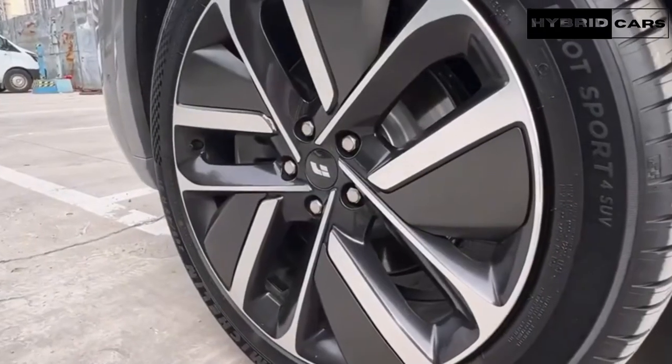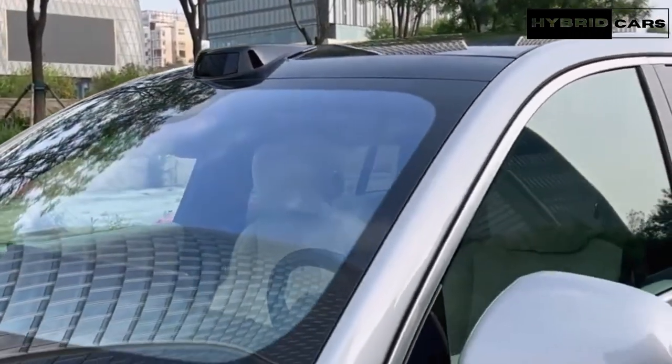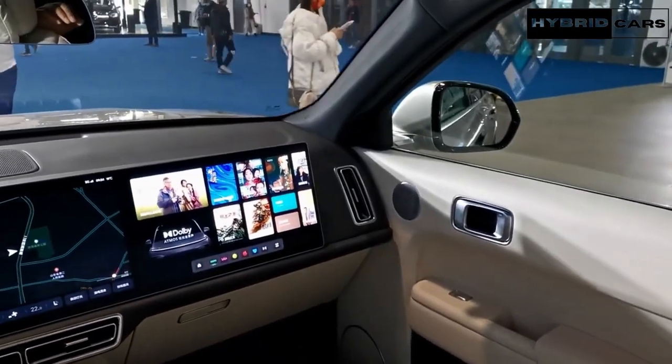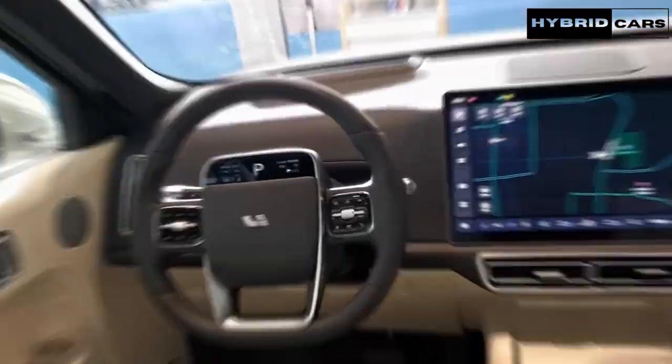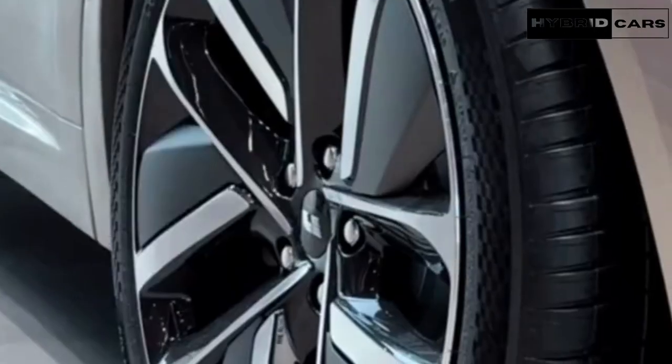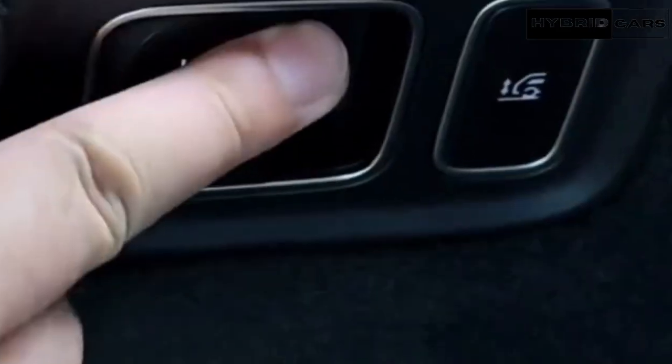Some ADAS features on other vehicles require more concentration than driving without them. They lack confidence, and users may be uncertain about their actions, often leading me to disengage the system and take control myself. Li Auto emphasizes that if the driver feels compelled to take over due to frustration with the ADAS system, it is considered a failure of the system. I can attest that the ADAS in the L9 was a pleasure to use during our test drive.